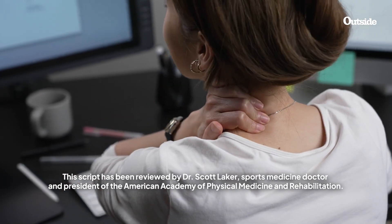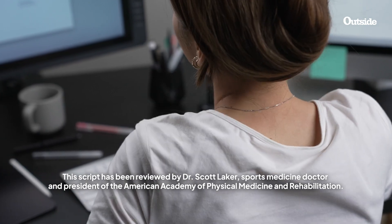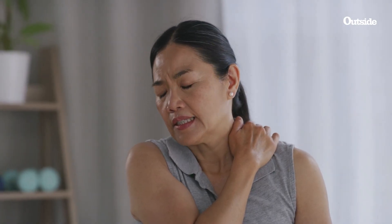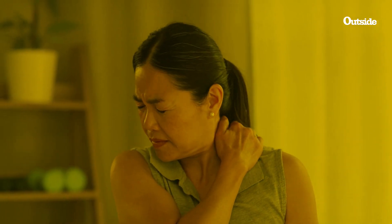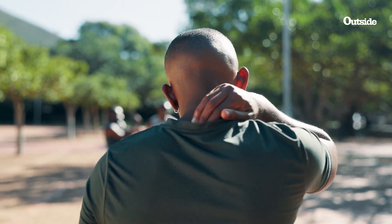Many of us spend a lot of time in front of the computer or with our heads down as we text or scroll through social media for hours a day. That's just a result of living in a technology-obsessed world. All that neck bending and tilting our heads down to look at screens wreaks total havoc on our necks. Neck issues resulting from exercise and training can also contribute to stiffness in that area too.